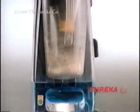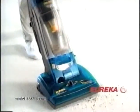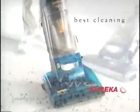At Eureka, seeing is believing, and with the new Whirlwind Plus, you'll clearly see it's the best cleaning bagless cyclonic upright. With the best capacity dust cup, easy to empty too. It's also the best filtering — no upright provides better air purity.